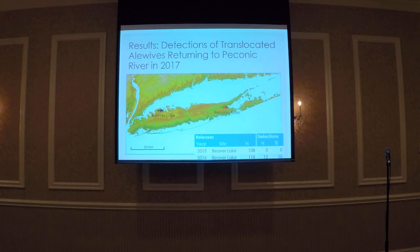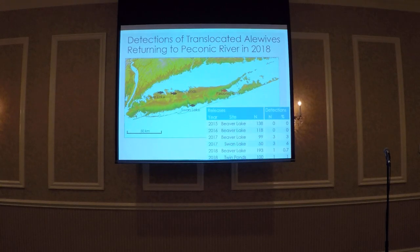For fish returning back to original spawning habitat in 2017, we did not detect any fish returning from the Beaver Lake spillway release in 2015. However, we did detect 10% of the fish returning from the 2016 release. In 2018, we did not detect any fish returning from 2015 or 2016 below the spillway. However, we did detect fish returning from the 2017 releases at Beaver Lake and Swan Lake. Three fish released at Beaver Lake that we had previously detected at the spillway antenna provided evidence that at least three fish were able to leave this habitat.